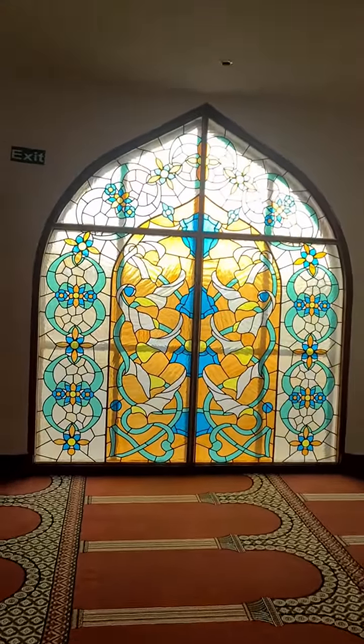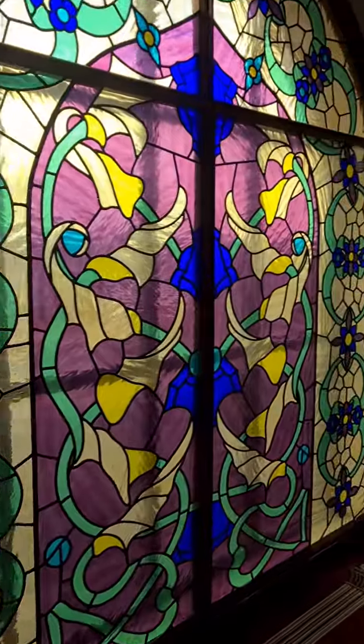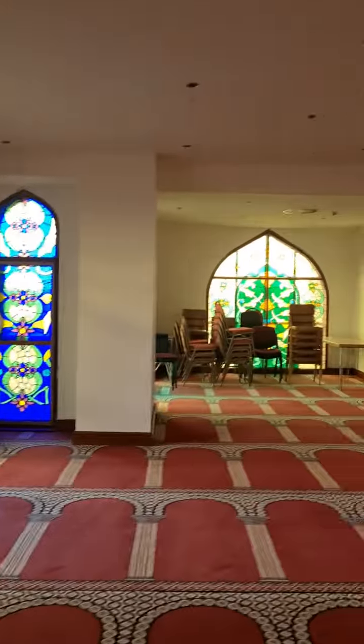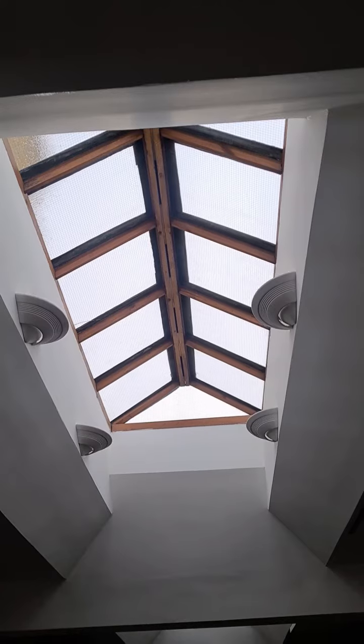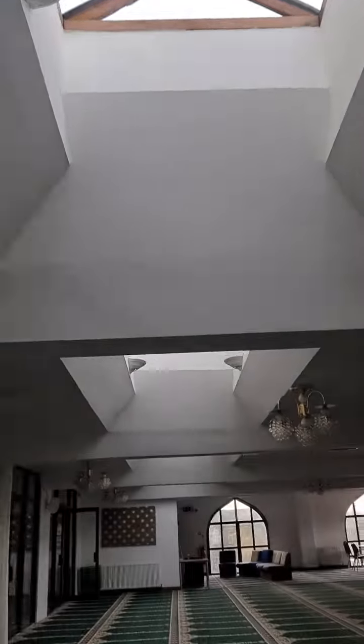We've got some lovely windows — look at the details on these. Got purple, got blue, got green. And another cool feature to this mosque — we've got these lovely sky windows, three in a row here.